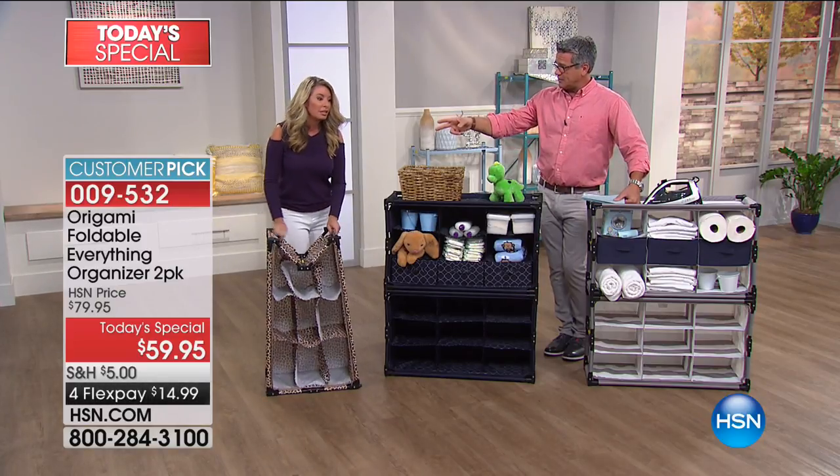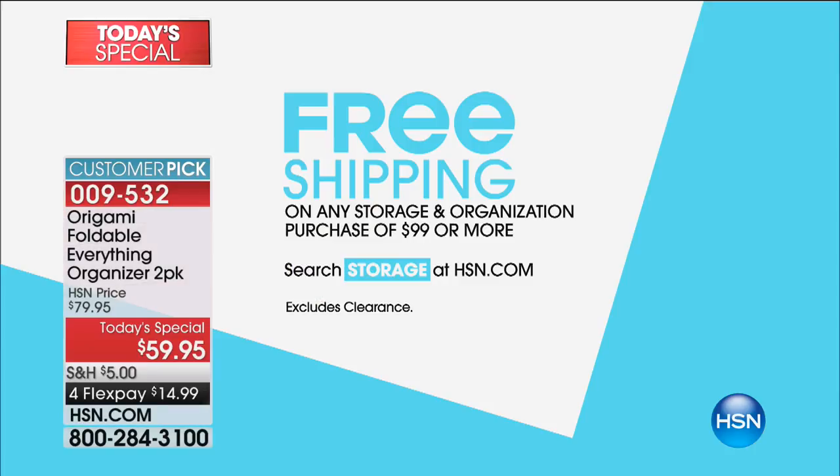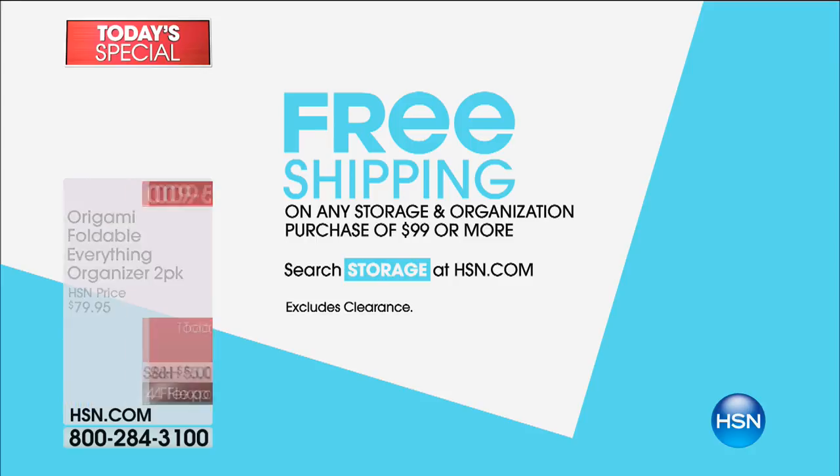Tracy, great job. She'll be back on with the Today's Special at noon, so you can continue to order. Tracy's got other great Origami storage items online. If you get anything in storage or organization and spend $99, everything you buy is free shipping. Simply click the storage icon on HSN.com to take advantage.